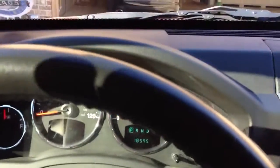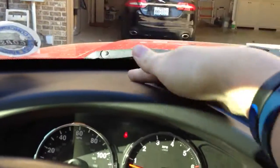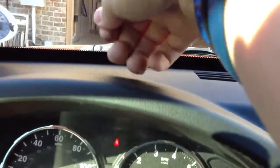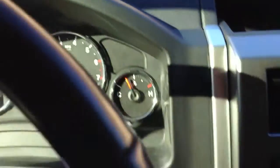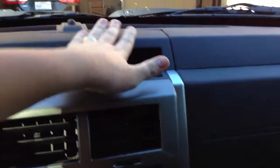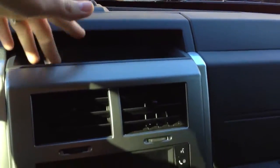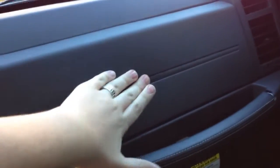As for interior materials, they're all hard plastic up here. There's a bit of an edge right where the gauge cluster switches. Right here you have a little storage tray which does have a rubber insert inside. Coming back over here, the airbag cover is pretty flimsy, but you do have a nice grab handle there.